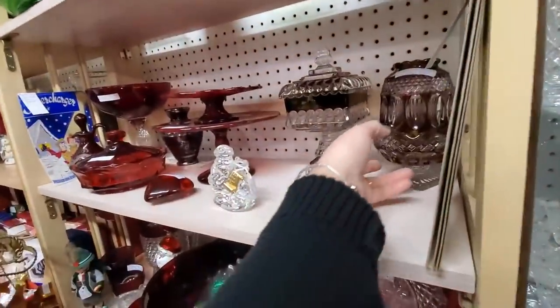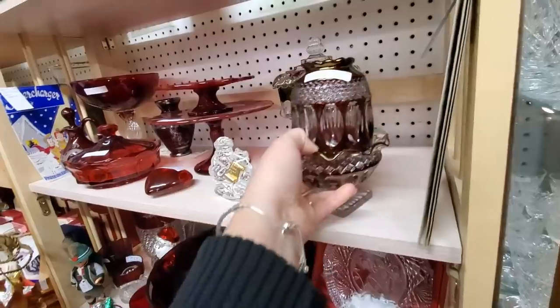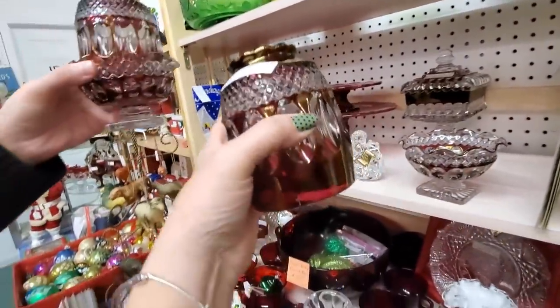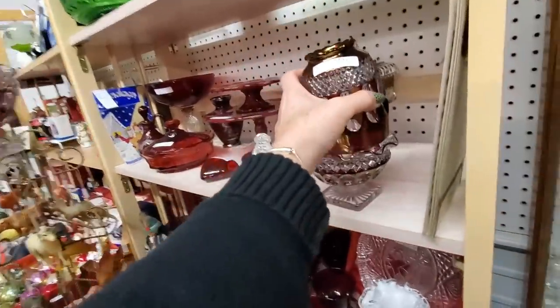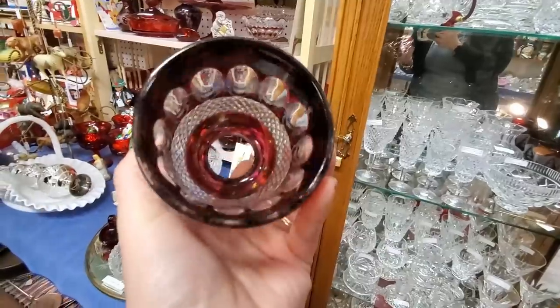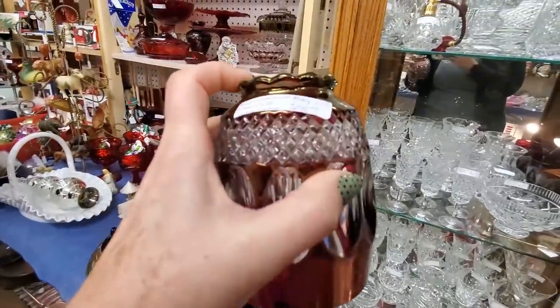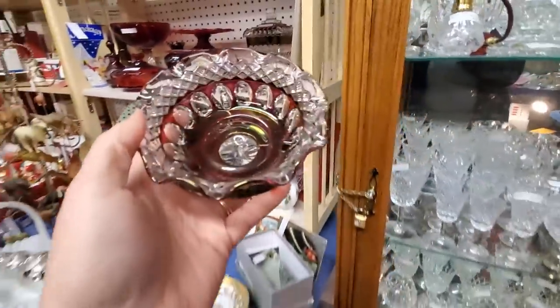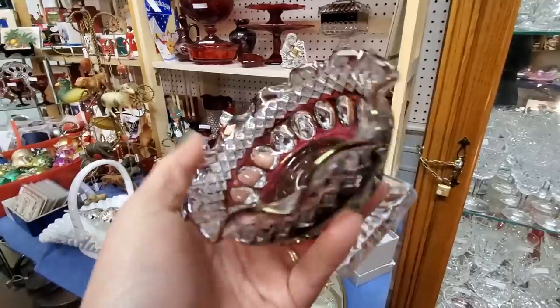What do you think, Misty? $25. I could probably double it. There's two of them. Let's see — they're Westmoreland, which makes me more excited. It's called Wakefield. Isn't that pretty? I think we should do it. This is so Christmasy. I'm paying. Let me make sure there's no chippy chips — I don't want Misty to get the better one. They're both great.